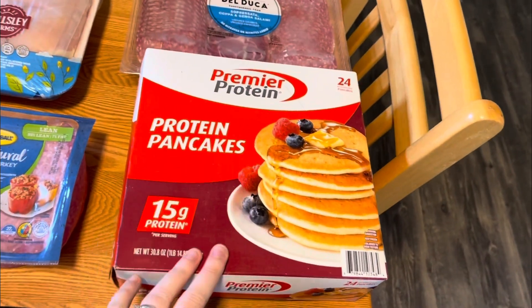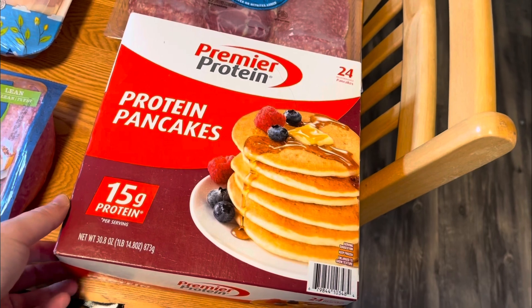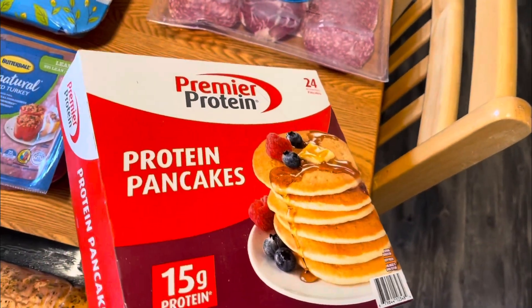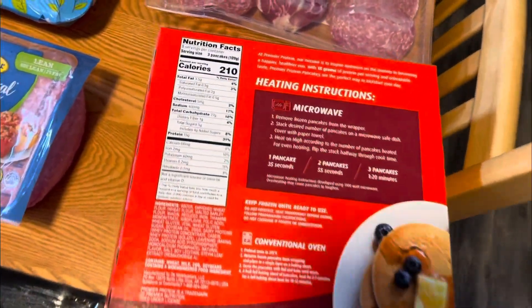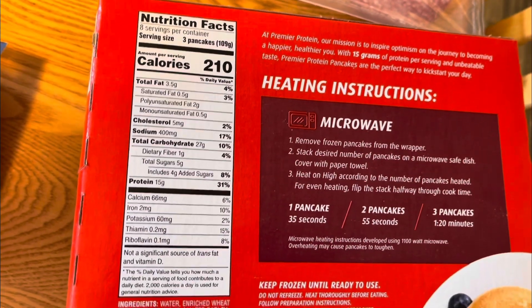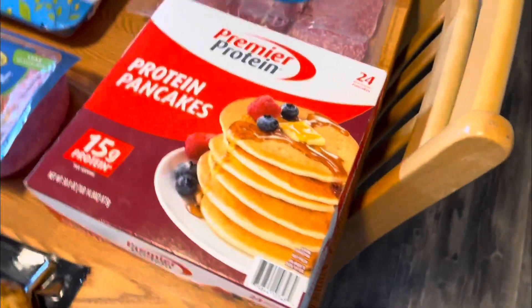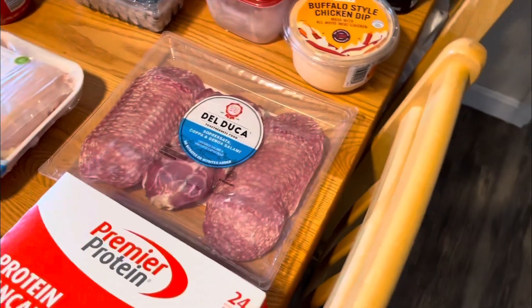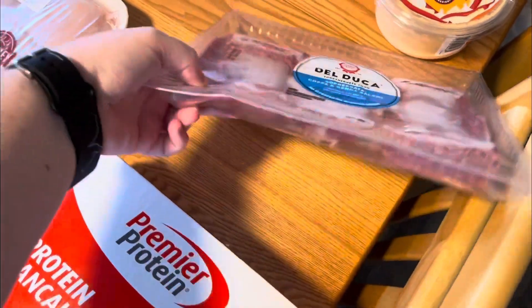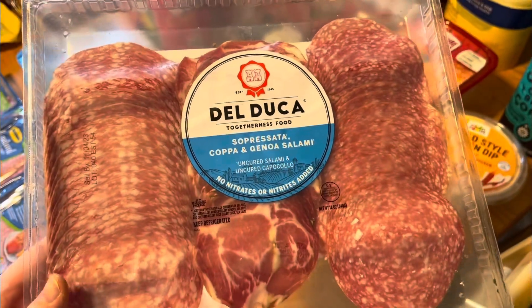I also got these protein pancakes from Premier Protein — I have never seen these anywhere before, so I grabbed them for a quick easy breakfast. And I picked up some Italian meats for sandwiches or to go on a charcuterie board. We like to do a snacky board for lunches a lot, so things like that are perfect.